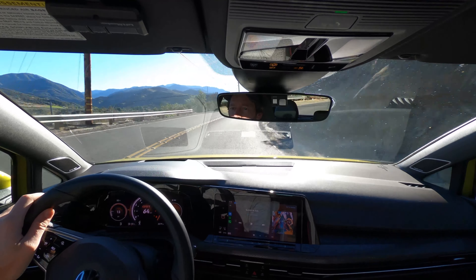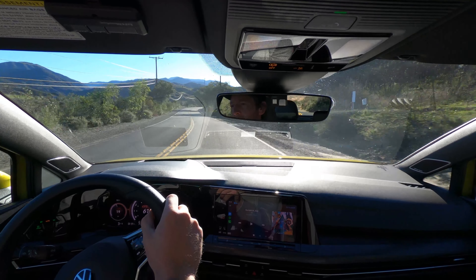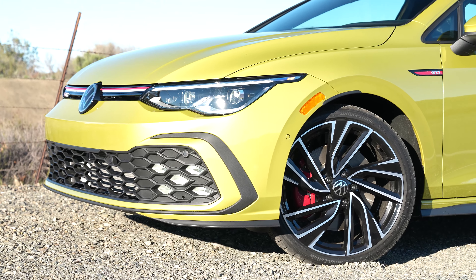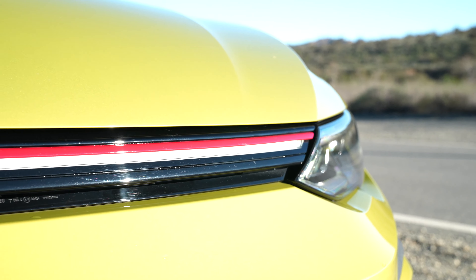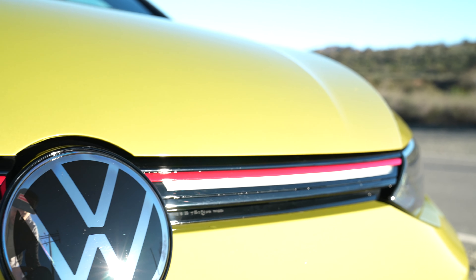Everything up to that point is very much GTI — all that you want. A better driving experience than the car before it. Now, on the outside, it's a good-looking car too. I think they did a nice job with the updated version of the GTI here, the Mark 8. I like the nose. I like the light bar that runs across the nose. I think that's a neat touch.